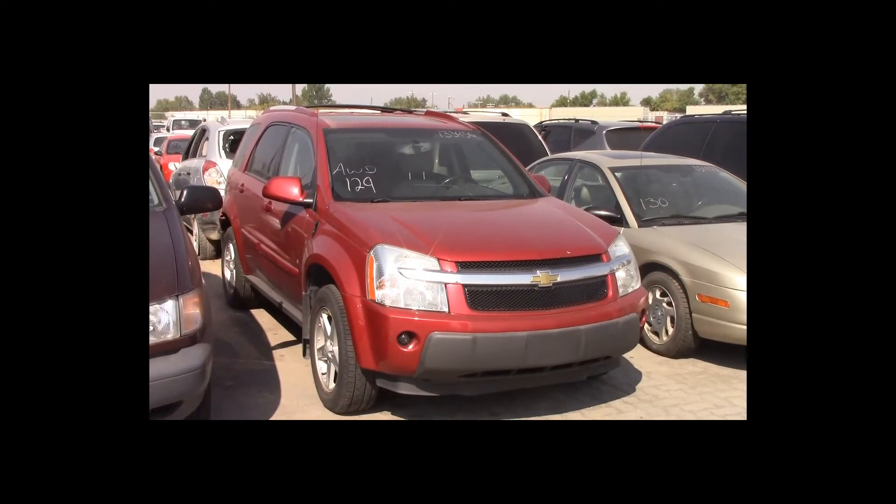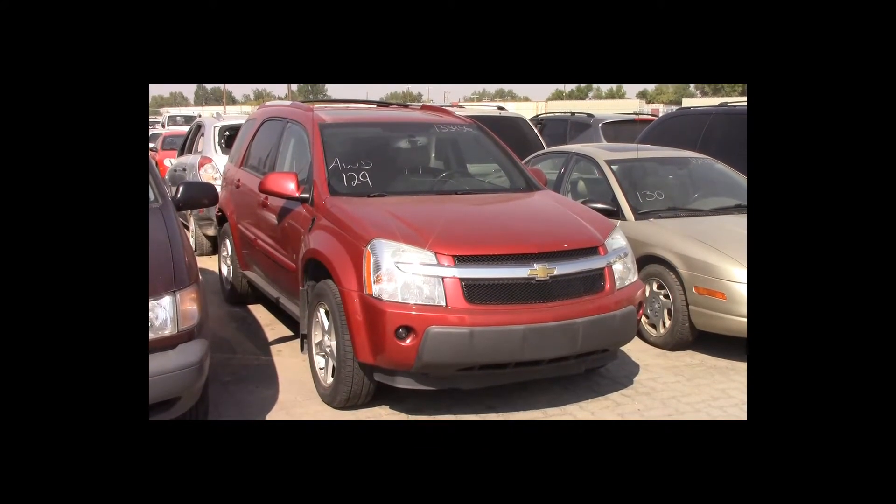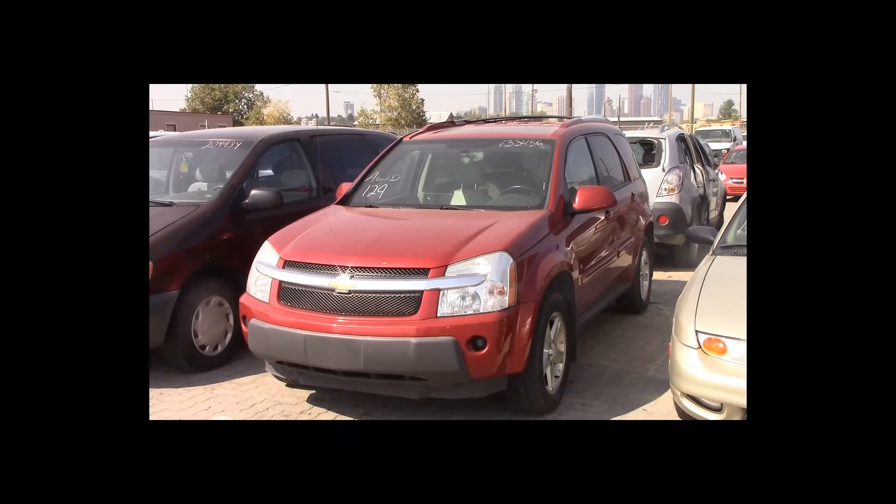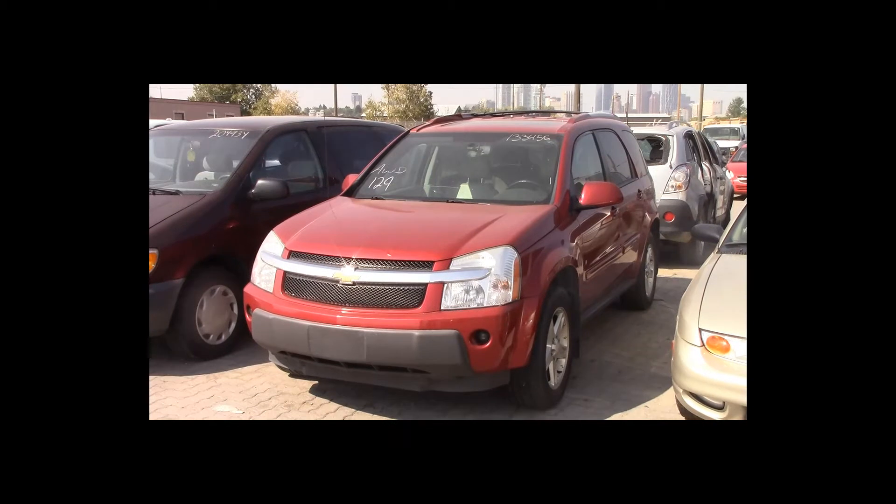Lot number 129 is a 2006 Chevy Equinox. This vehicle is a V6 all-wheel drive with an automatic overdrive. It is loaded: power leather heated seats.